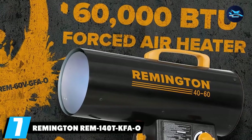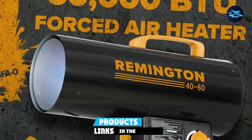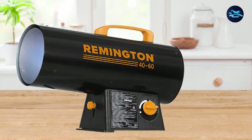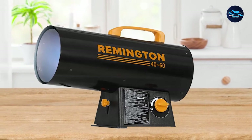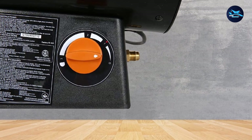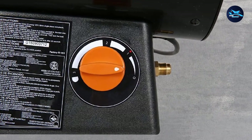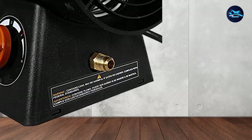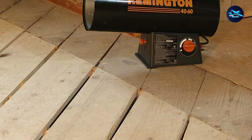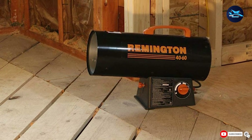Moving on to number 7, we have the Remington REM140 TKFA O Heater. The REM140 TKFA O from Remington combines exceptional output with materials that last decades. You'll enjoy a magnificent 140,000 BTU power output, enough to heat a large patio of up to 3,500 square feet. Despite its fantastic output, it offers a safe experience with a 5-point safety system that prevents common accidents. It can also work with kerosene, jet or JP-8 fuel, diesel, and more. It includes an air pressure gauge, fuel gauge, and a practical thermostat dial for easy temperature changes.